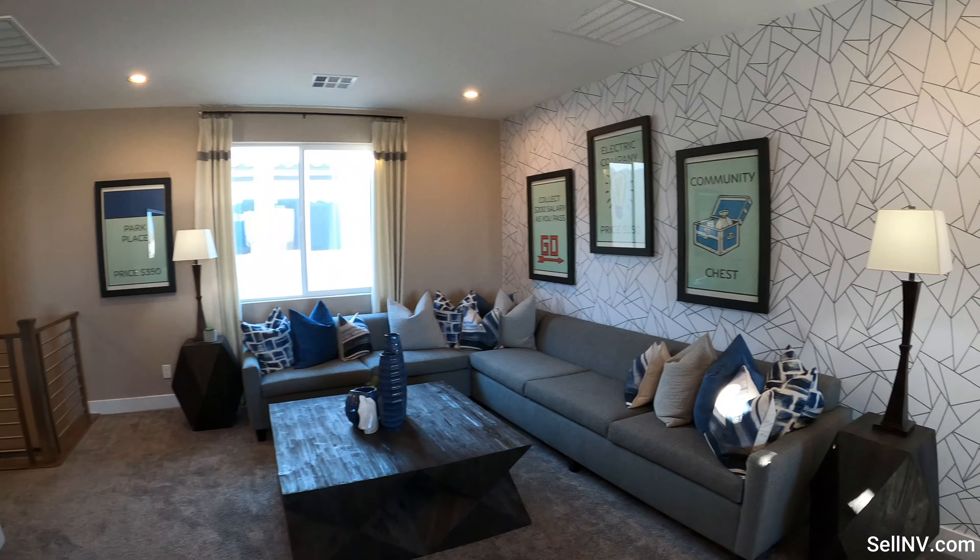I'm also going to leave links in the description with floor plans for you to take a look at. This builder is appointment only, so if you'd like to schedule a private tour, give me a call and I can set that up for you. This is a gated community with an HOA of $55. Thank you very much for watching — until next video, live long and prosper!